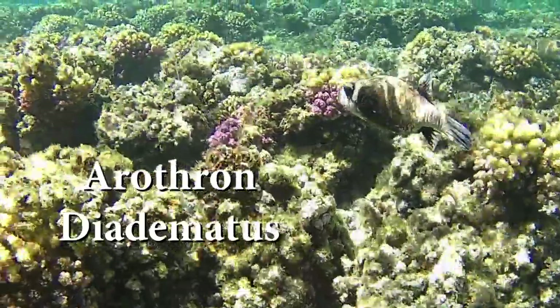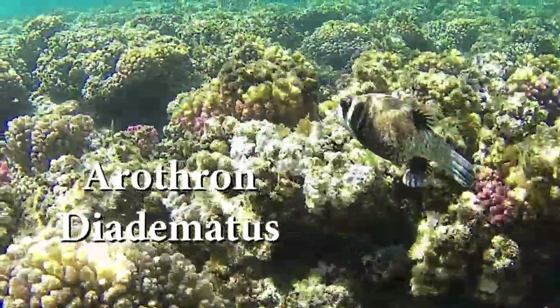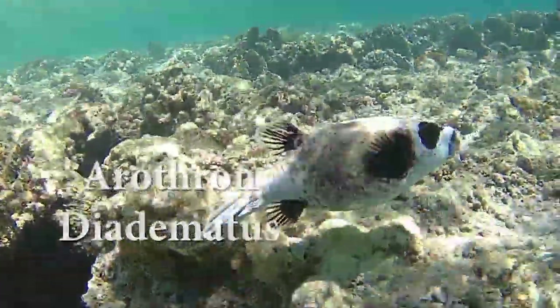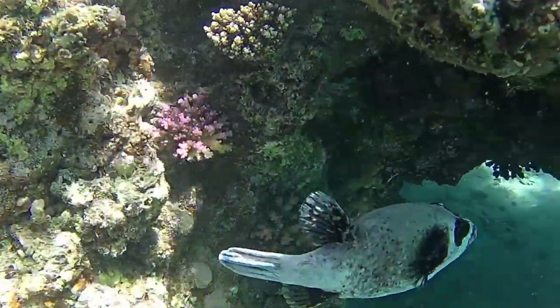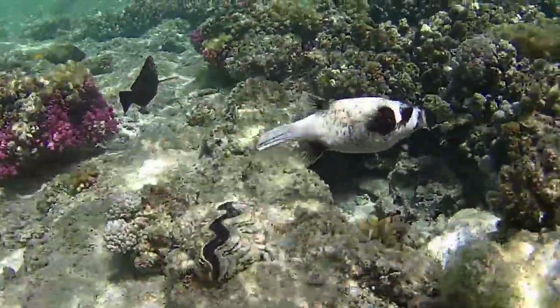When threatened, they will puff up like a football to almost twice their normal size. While puffed up, their spines are held straight out from the body to discourage predators from trying to eat them.